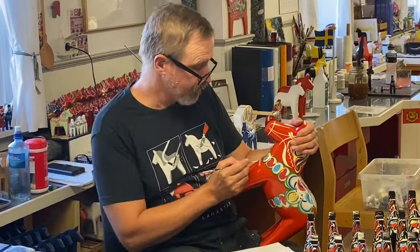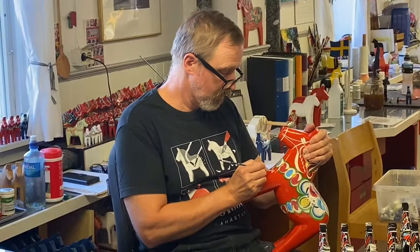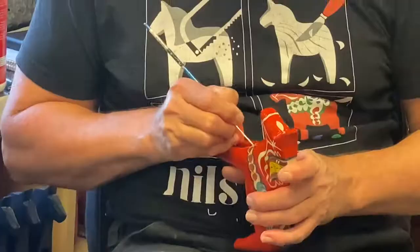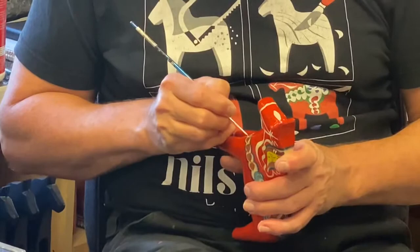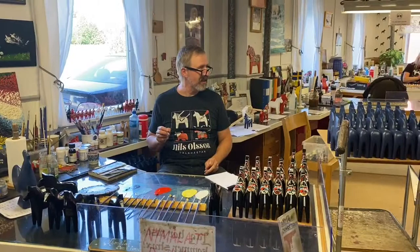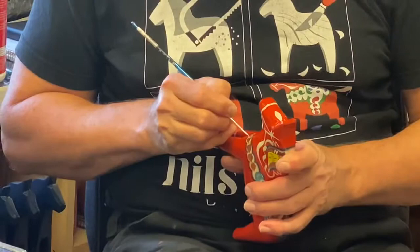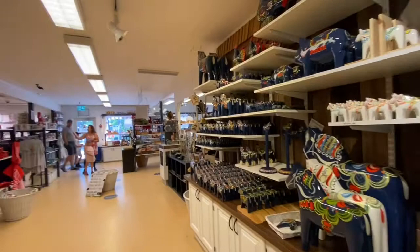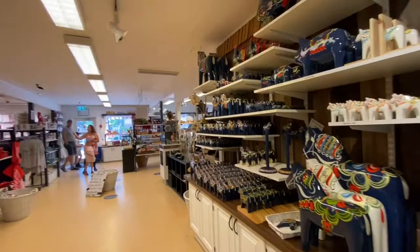As you can see, the artist is painting meticulously our Dala horse to make it personalized. And of course, we don't leave the place without buying more stuff than just a Dala horse. As you can see, they are also selling a lot of other stuff — good quality and beautiful items.